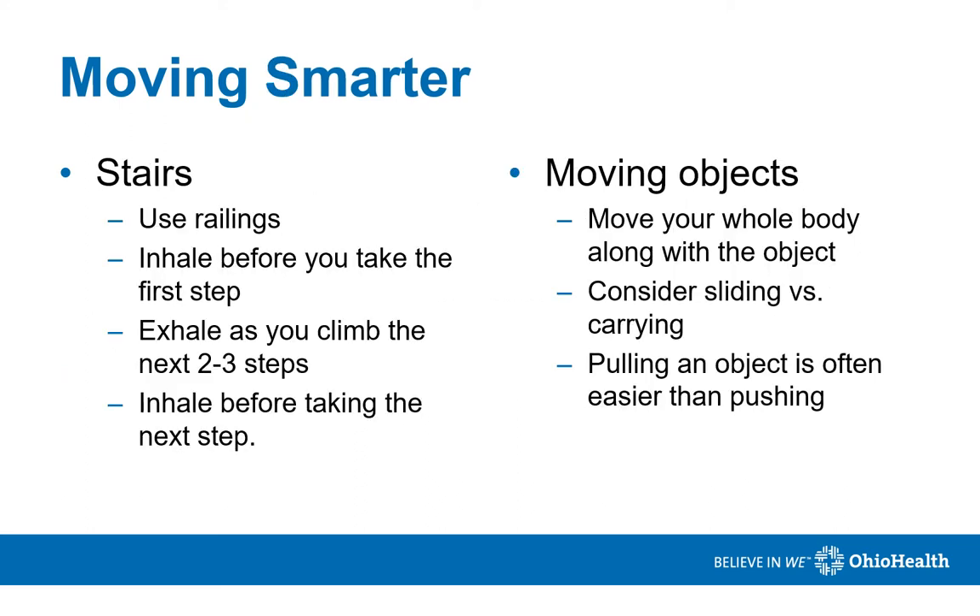It's important to not rush when climbing stairs — doing so can increase breathlessness. Use the hand railings provided on the side. Inhale before you take your first step, then exhale as you climb the next two to three steps. Inhale again before taking your next step.